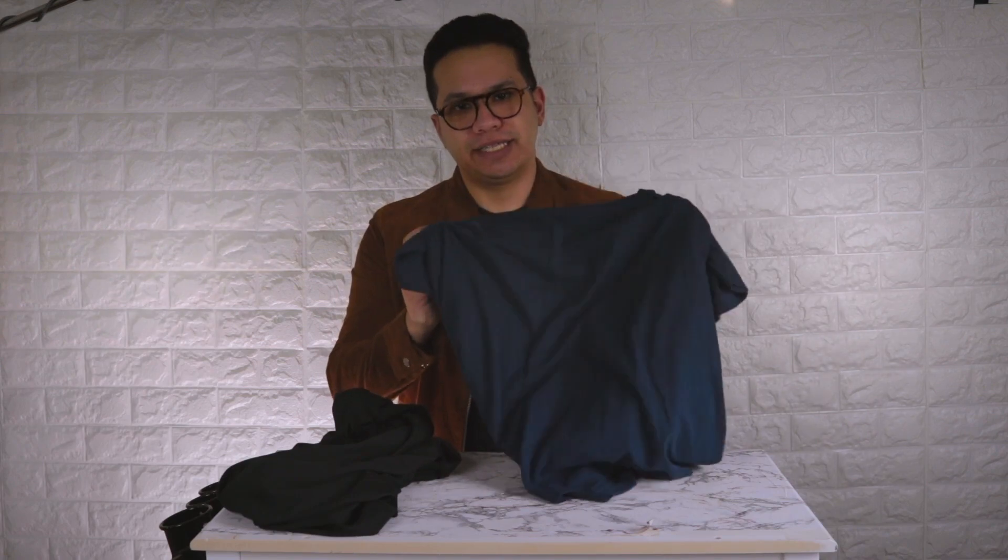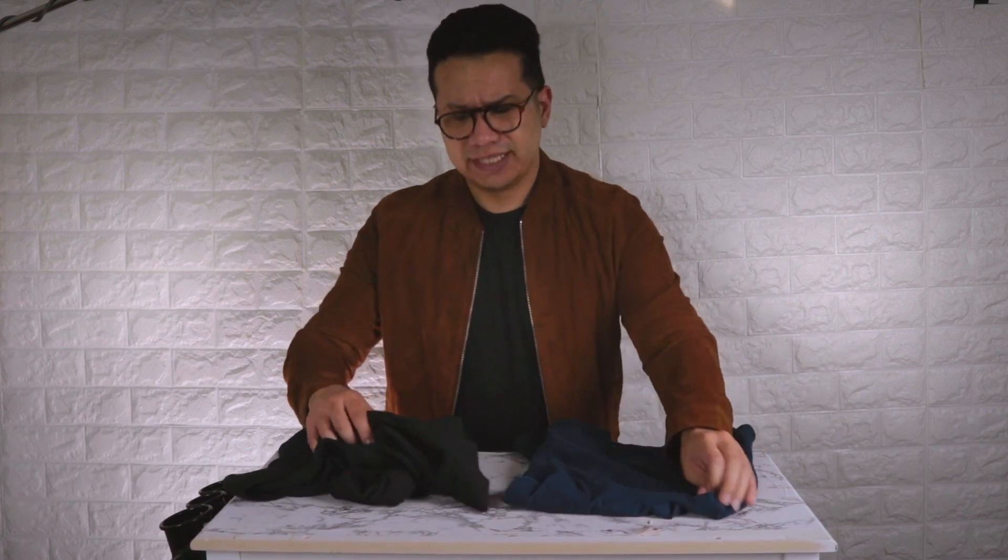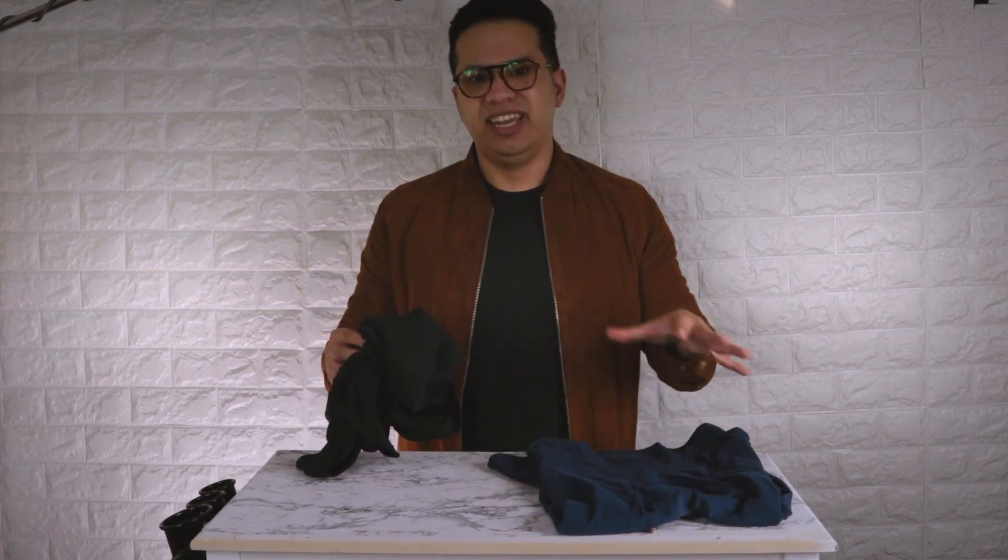Here's a navy True Classic Tee — when I put it into a direct light source, you don't really see much light go through the shirt. When I do the exact same thing with a Fresh Clean Tee — this one is black — you can see it is much more sheer compared to the navy one. These t-shirts are not heavy at all, but True Classic Tees seems to have a bit of a thicker knit.